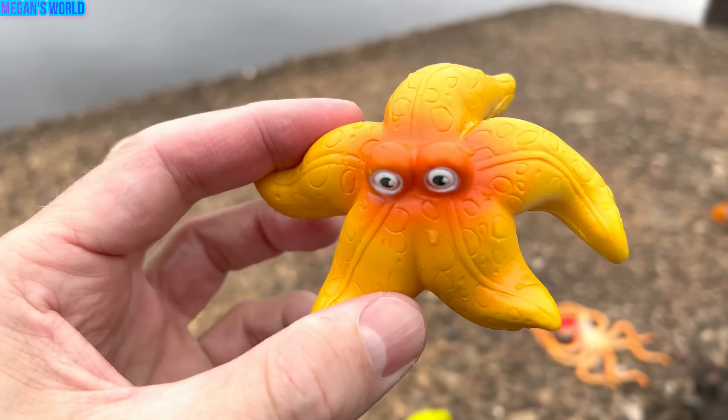Walrus. It has two long tusks. Sea lion. A brown sea lion. Look up there — it's a gull. Let's put the sea lion in our box.